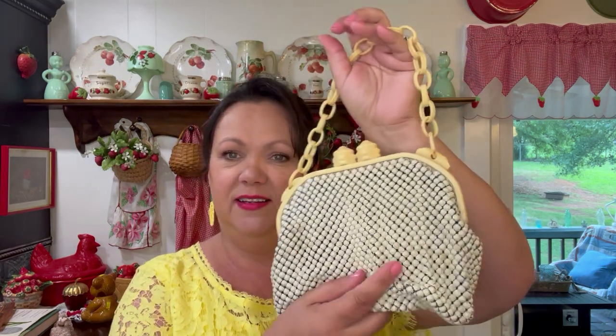Y'all know I have to have a vintage purse. I found this one at an estate sale for $5. Love the little plastic part inside. It has a tag but I don't have my glasses on to read it. Love that.